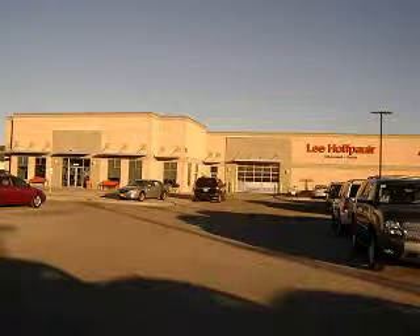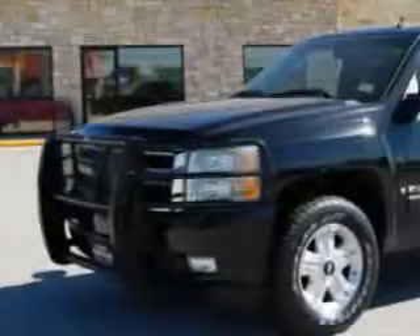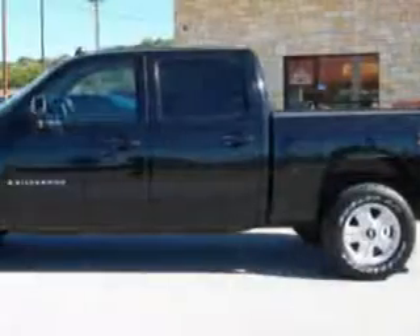Lee Hoff Power Chevrolet Buick in Marble Falls, Texas is happy to offer you this. Lee Hoff Power Chevrolet Buick knows you have a purpose for your vehicle.